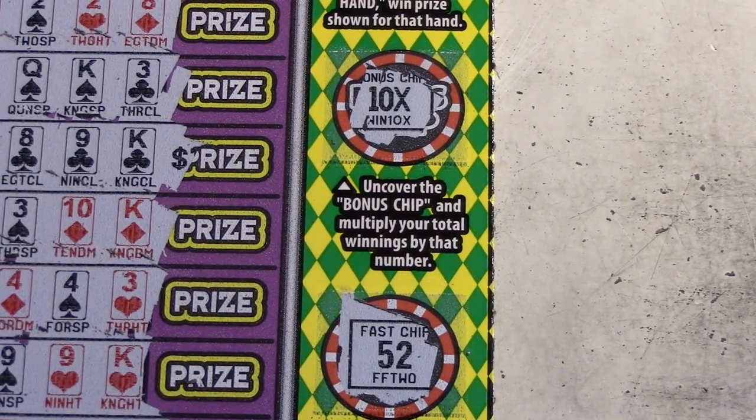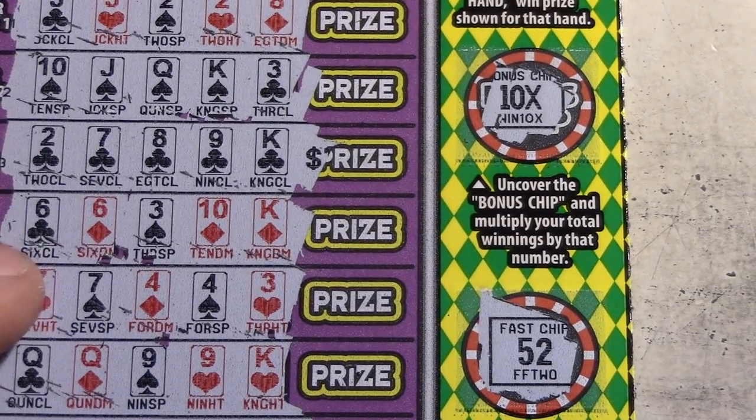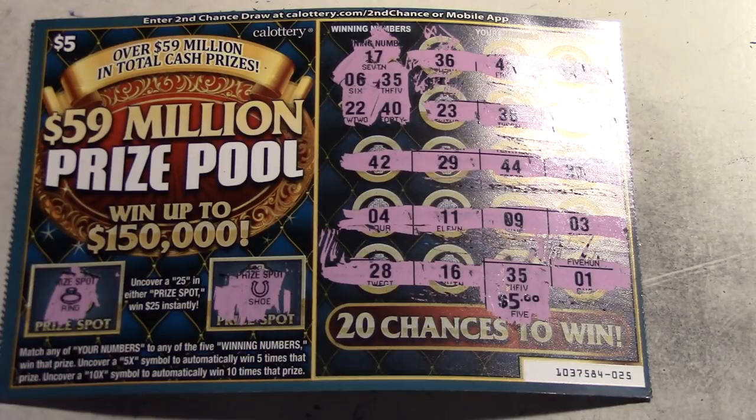Alright guys, thanks for watching. Unfortunately in this session we only won five dollars, so I should have stuck to my regular place. It looks like I'm going to have to wait to get another good session of tickets — it's the holidays, I'm not working, and they've been off for a week. This five dollar win is our only win. I was hoping to get more because I wanted to go play bingo tonight, but it didn't happen.